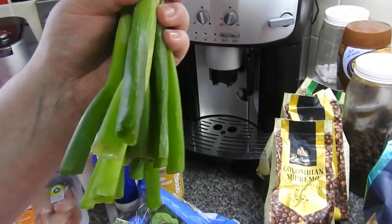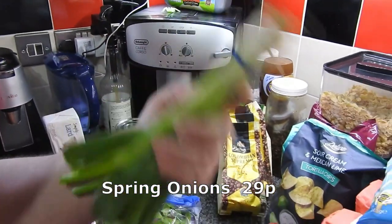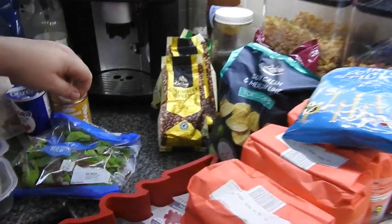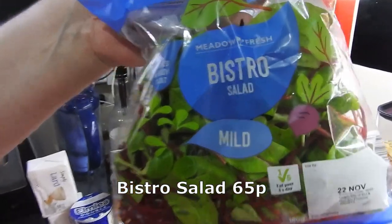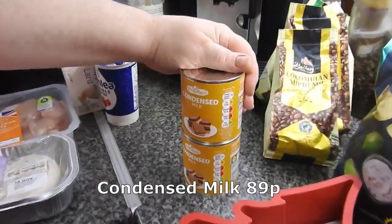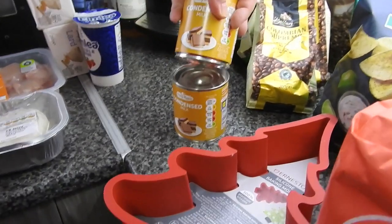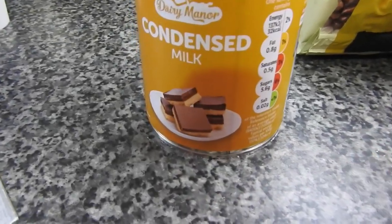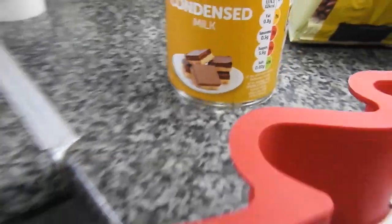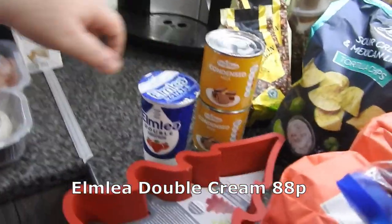Got some spring onions — quite random, Steve — though they're for the jacket potatoes and they were reduced. Got some bistro salad because Steve likes bistro salad. Two condensed milks — these are for future recipes. This one on the front is quite similar to one I've just done, except with a chocolate base. And some more double cream — I always need double cream.